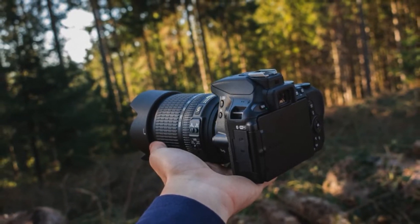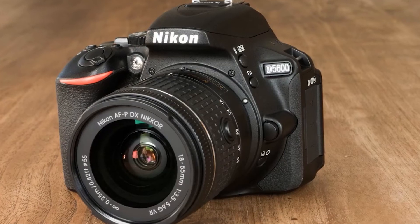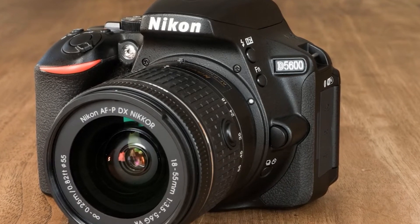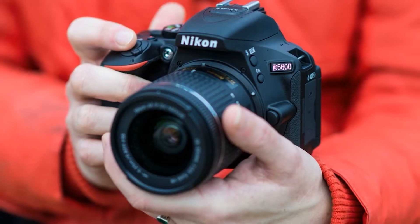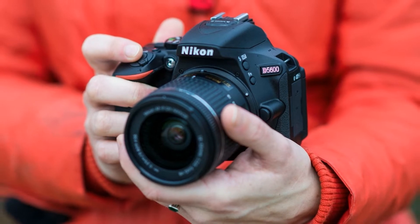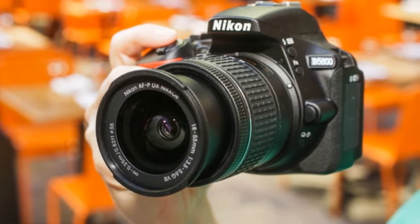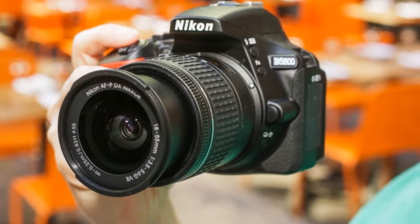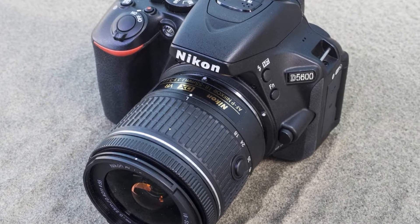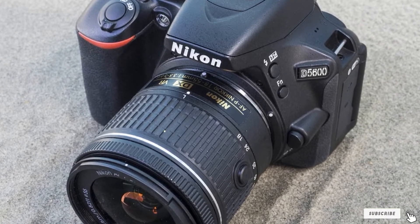The Nikon D5600 DSLR camera is a great option for those looking to up their photography game. It comes with an APS-C size sensor, which allows you to take high-quality photos and videos without the need for any special equipment. It also includes built-in Wi-Fi so you can share your work wherever you are. The new flagship feature is Nikon SnapBridge wireless technology, which maintains a low-power Bluetooth connection with your smartphone.